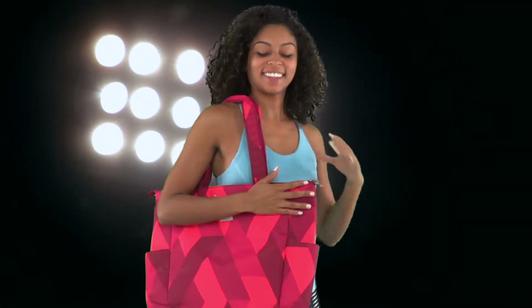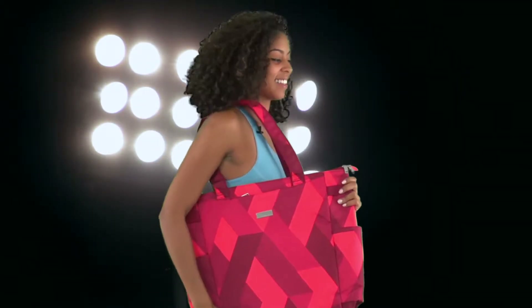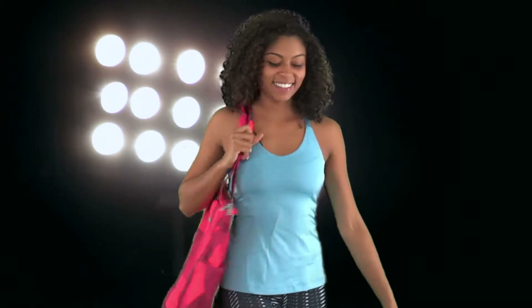And you know how it goes ladies — you can keep your gear right by your side by putting the two medium length straps over your shoulder.